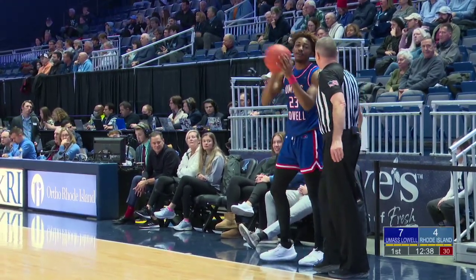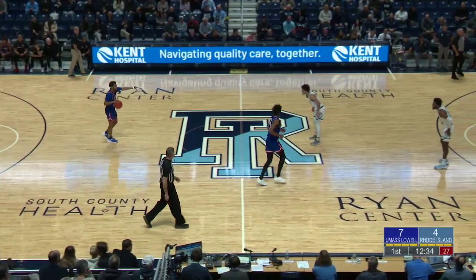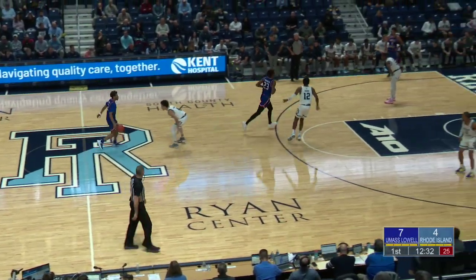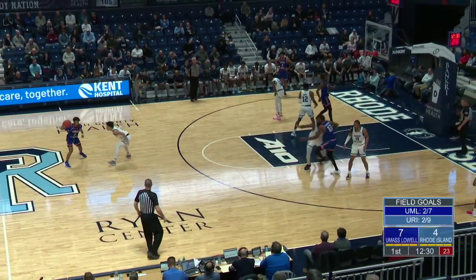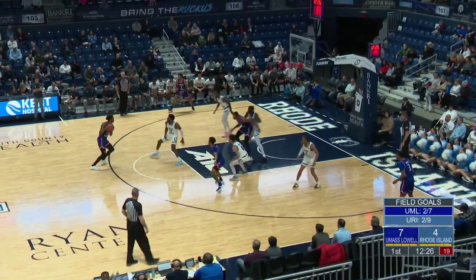Everett Hammond comes in to spell Uri Covington. And we did talk about Carey bringing that spark, but really, game in and game out, it's been Leggett that's led this offense. Not only the offense — the defense too. He just brings it on both ends; it's truly incredible.